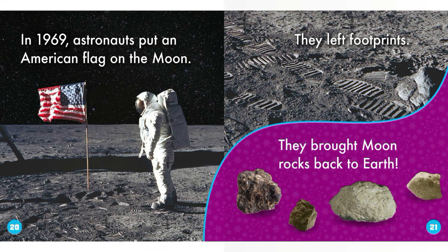In 1969, astronauts put an American flag on the Moon. They left footprints and brought moon rocks back to Earth.